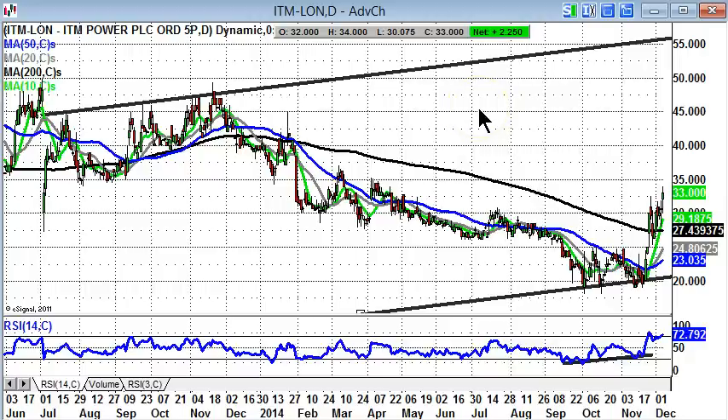That looks like where we're going, given that that was a resistance going into the end of 2013. The timeframe is the next one to two months. Best case scenario here is that we head up to 55 pence, which would be the top of this wide-rising trend channel from the summer of last year.